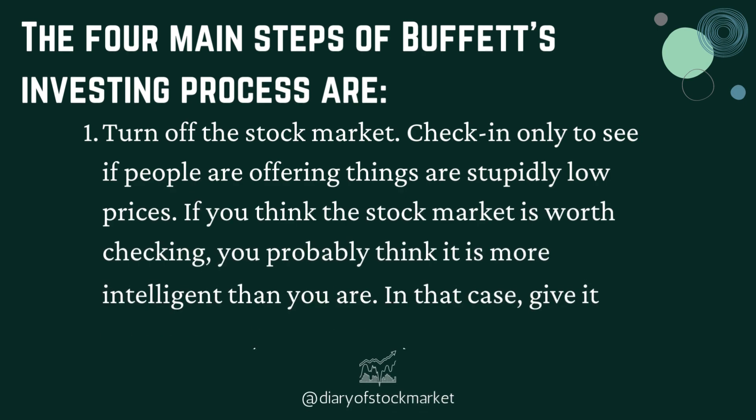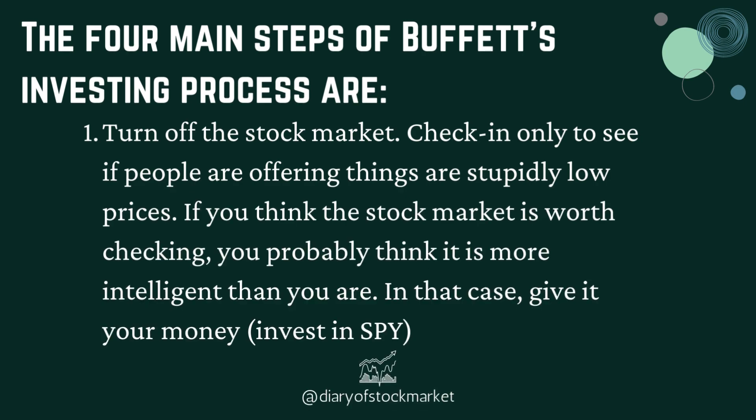The four main steps of Buffett's investing process are: First, turn off the stock market. Check in only to see if people are offering things at stupidly low prices. If you think the stock market is worth checking, you probably think it is more intelligent than you are — in that case, give it your money and invest in SPY.